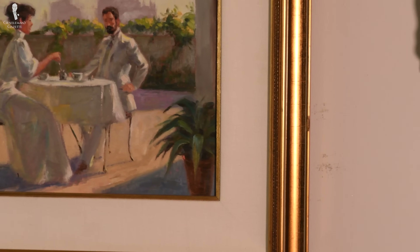Welcome back to the Gentleman's Gazette. In today's video, we'll be discussing interior design classics for gentlemen. Decorating your space can feel overwhelming, but if you use these classics, you can be confident that your interior design won't feel out of date in five years or anytime soon.